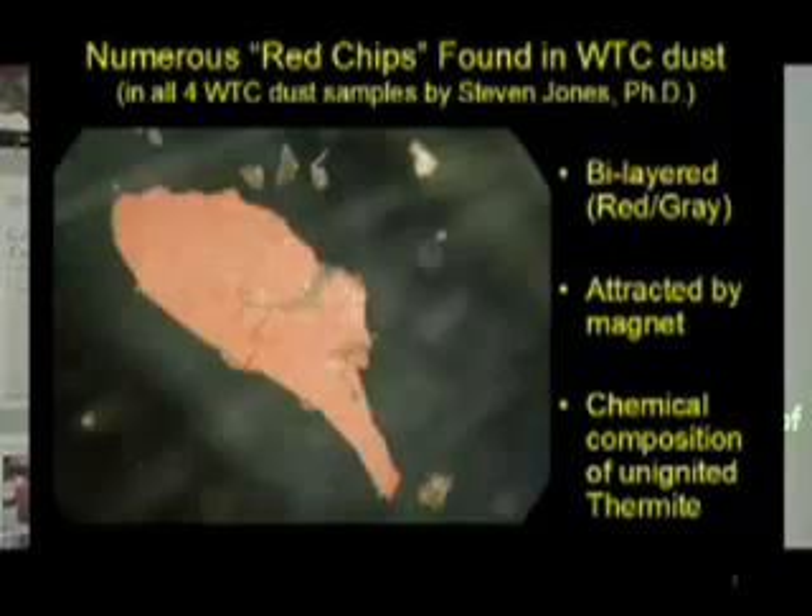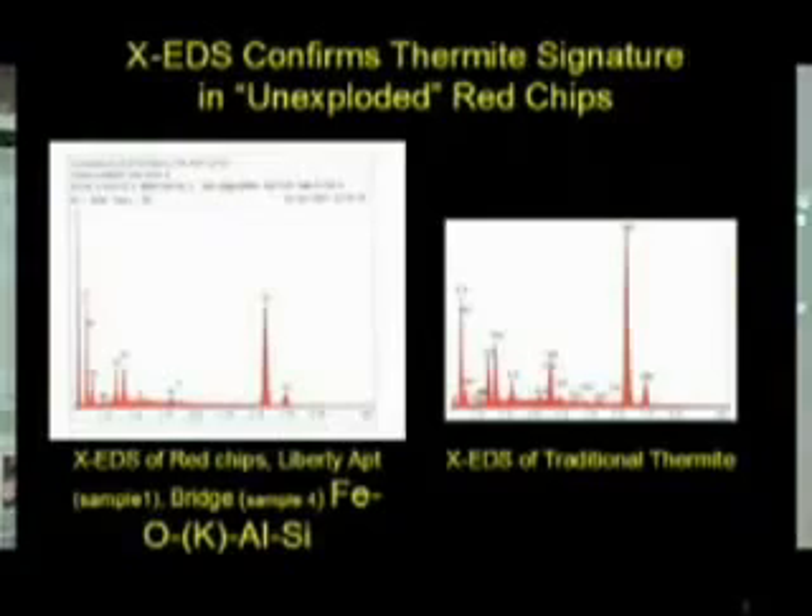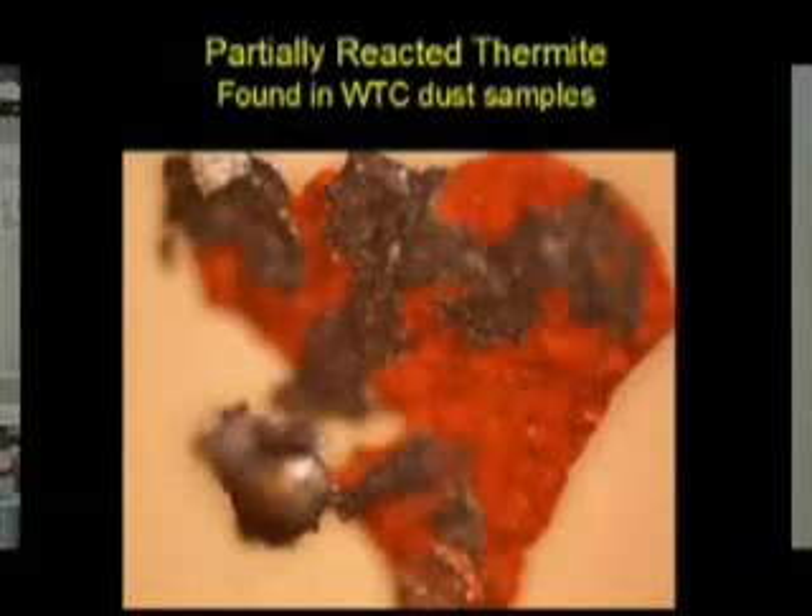Again, potassium, manganese, iron, aluminum. This is extremely explosive material found only recently produced in papers by Lawrence Livermore Lab and Los Alamos. This stuff is not made in a cave in Afghanistan. We know the source of the iron-rich microspheres because they are partially attached to these tiny chips found in every sampling of dust that Dr. Jones and others have now examined.